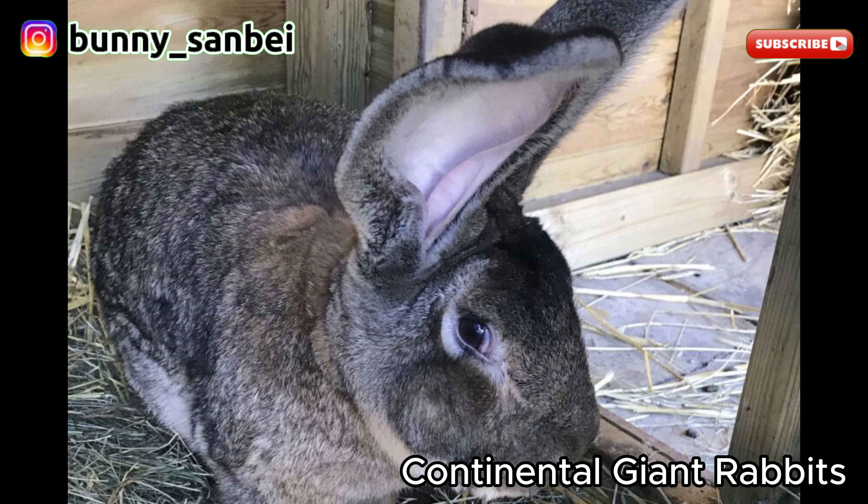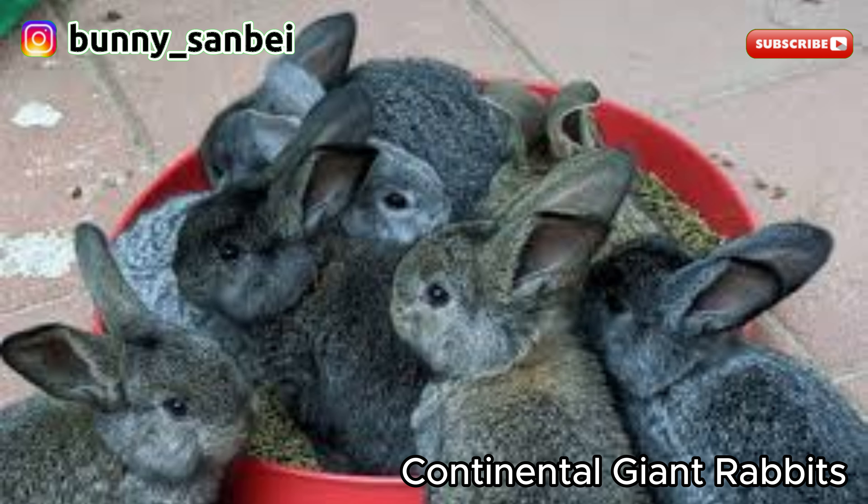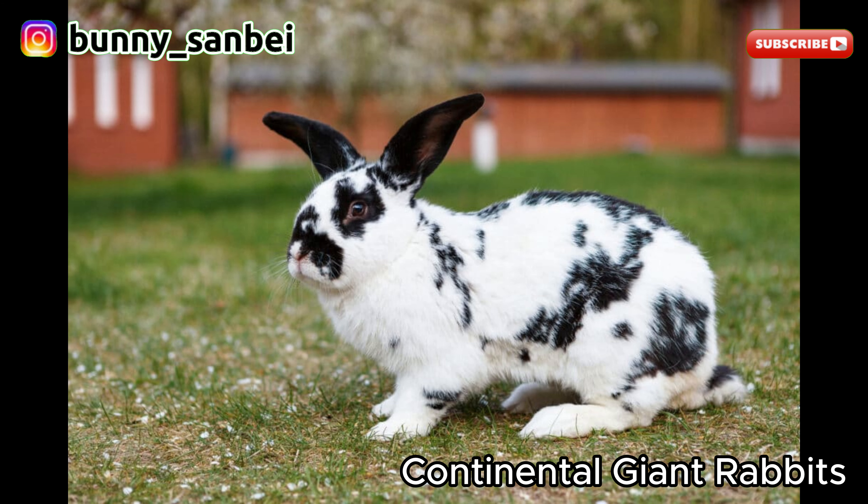Their fur is usually short, dense, and comes in various colors including white, black, gray, and more. The coat is typically easy to care for due to its short length. Continental Giants are known for their calm and gentle temperament. They are often described as docile, friendly, and easy-going. They tend to be good with children and can be quite sociable, enjoying human interaction. These rabbits are generally well-tempered and easy to handle.